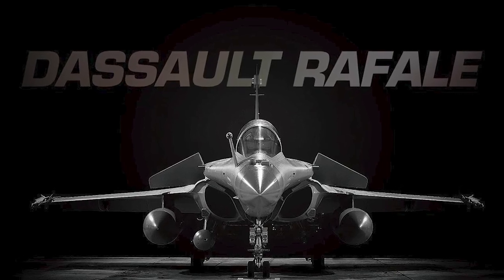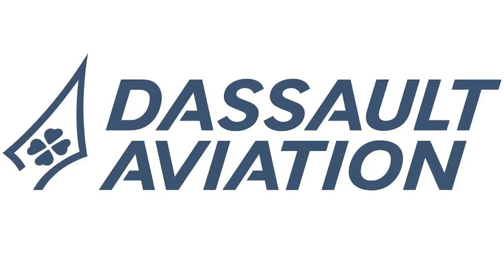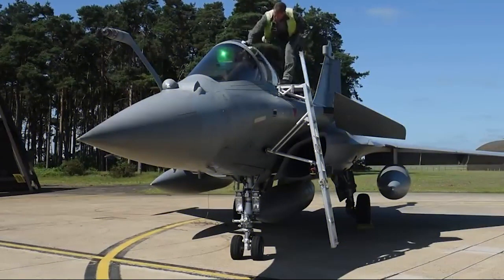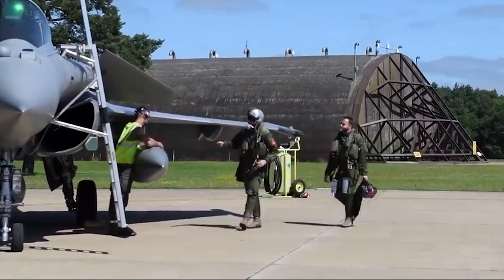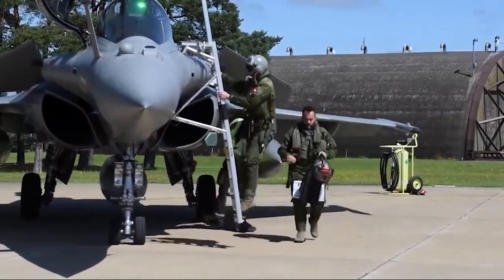The Dassault Rafale is a French twin-engine, canard delta-wing multirole fighter aircraft designed and built by Dassault Aviation. Equipped with a wide range of weapons, the Rafale is intended for performing air supremacy, aerial reconnaissance, interdiction, ground support, anti-ship strike, in-depth strike, and nuclear deterrence missions.